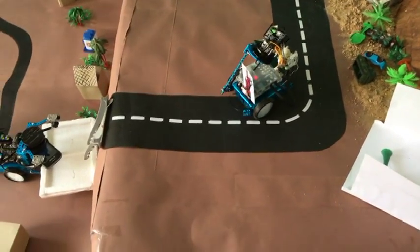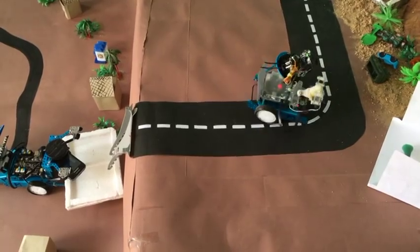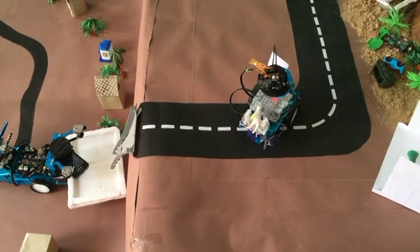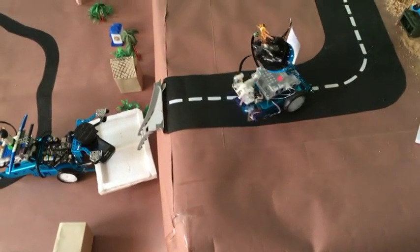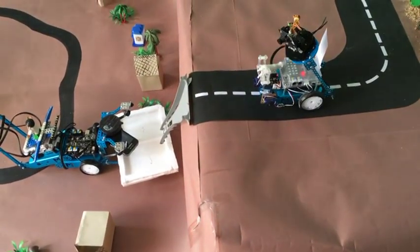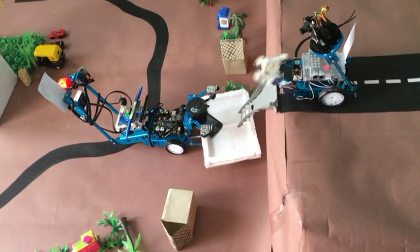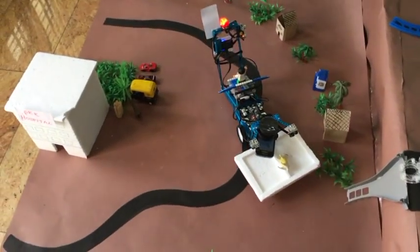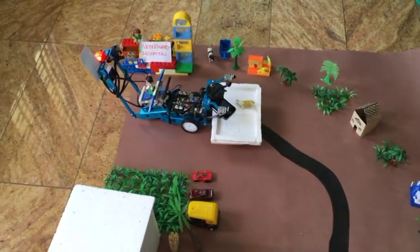Iron Man Embert identifies the signature of the animal, goes and picks it up, and automatically returns to the safe location where the ambulance is located. It drops the animal to the left side of the stretcher, which has a motion sensor — the ambulance detects it is an animal and carries it to the veterinary hospital, then returns to the safe location to rescue the next soldier.